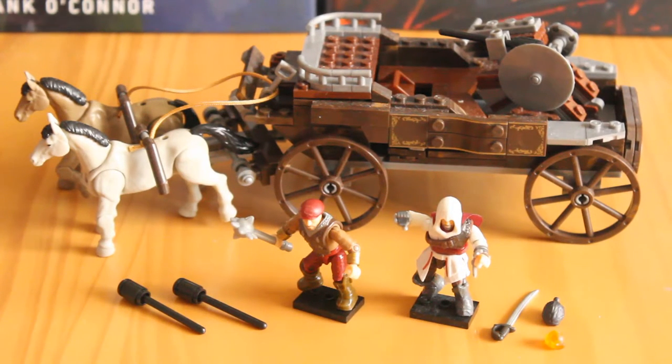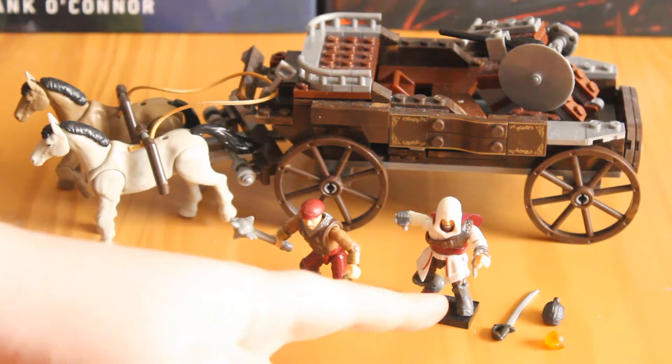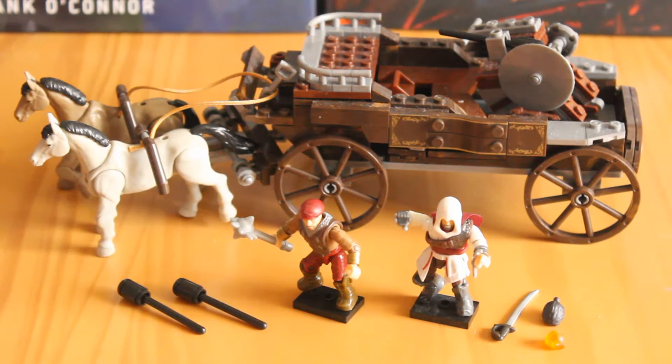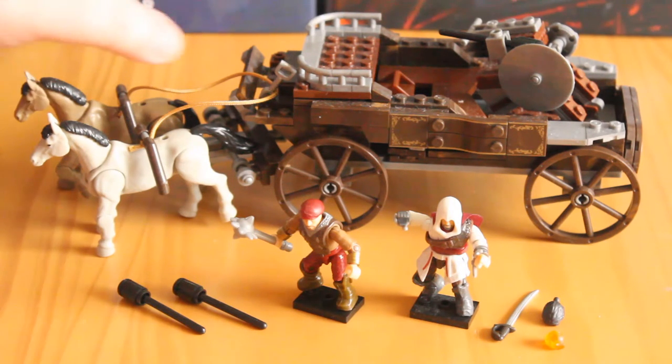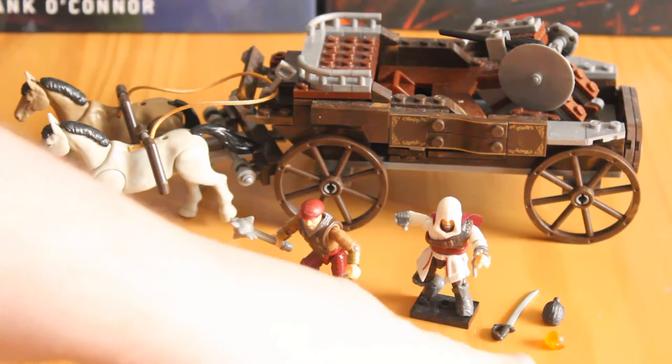This is another Assassin's Creed 2 slash Brotherhood related set. It features Ezio in his nice white outfit and a Borgia soldier. Behind them you can see the chariot in question, although it's more of a carriage to be fair, with two articulated horses, a little turret on the back, along with some additional accessories.